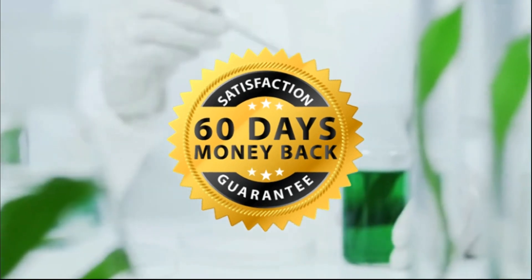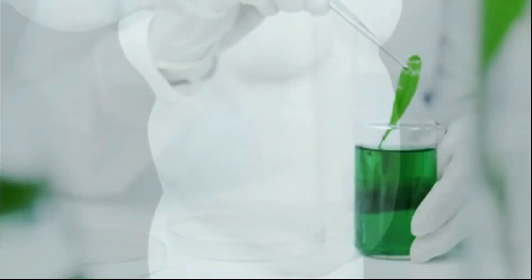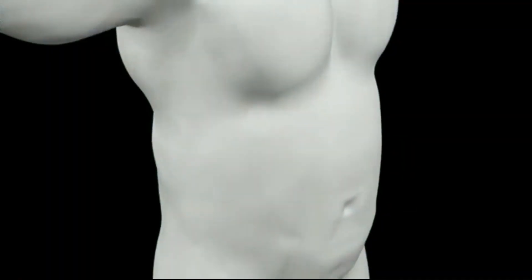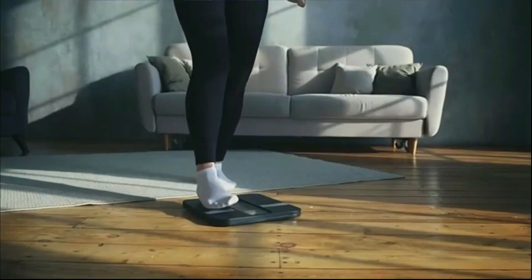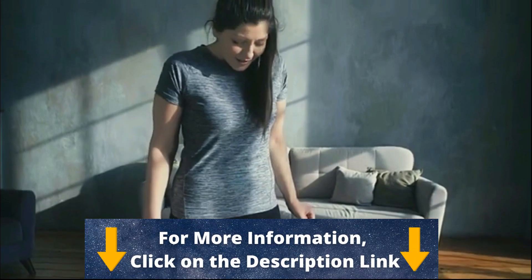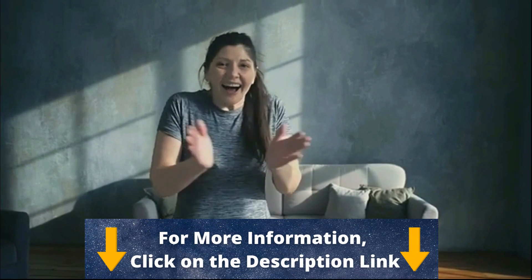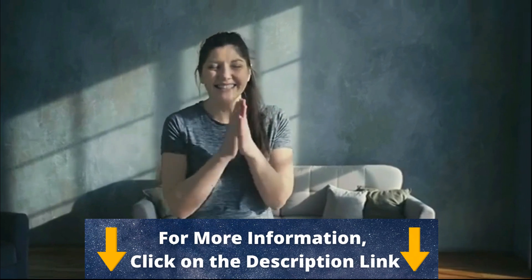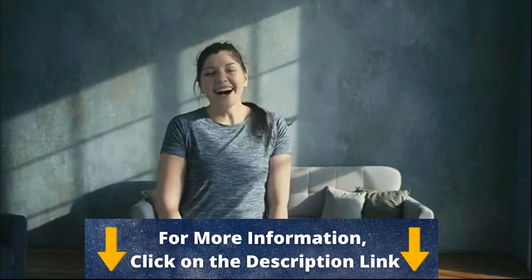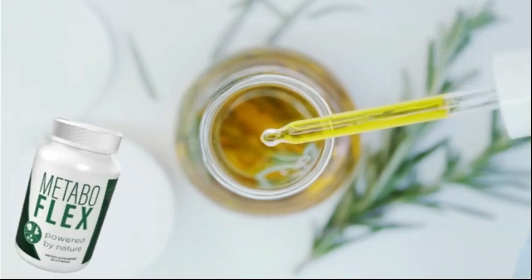The 60-day money-back guarantee shows the company's commitment to customer satisfaction. MetaboFlex is a proprietary all-natural formula manufactured in the USA in an FDA-registered and GMP-certified facility. Each ingredient is 100% plant-based, soy-free, dairy-free, vegetarian, and non-GMO, and subjected to additional third-party inspections and quality control to ensure high purity. The only reported side effect of MetaboFlex is having to throw your baggy clothes in the trash.